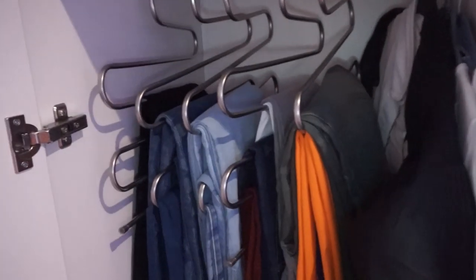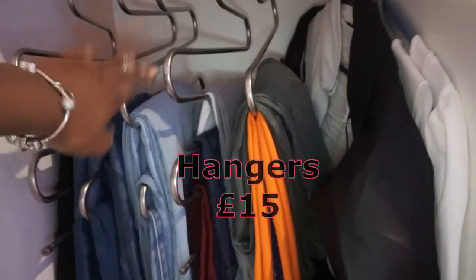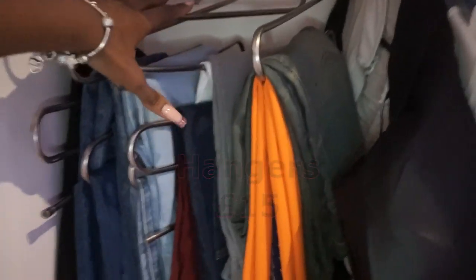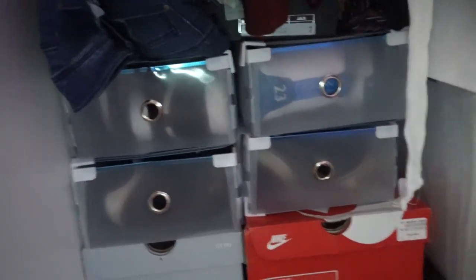Now we're going to go into my other wardrobe. The good thing about my room is there's a lot of closet space, which is great because I have a lot of clothes. Over here I have my jeans and some of my pants - my black jeans, my dark denim, my light denim, other color jeans, some pants and some jeans. These are some extra tops that I don't want to fold. Over here I have my Jays and my nice shoes.